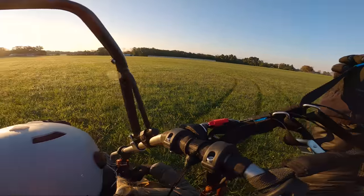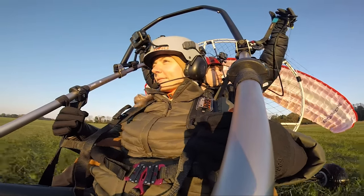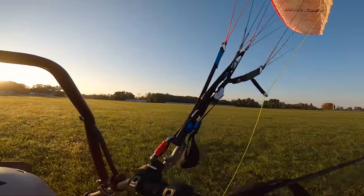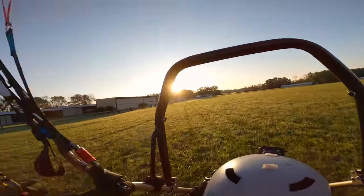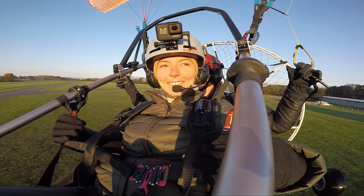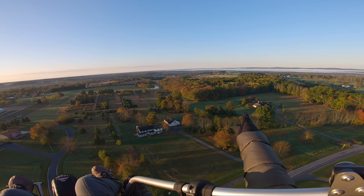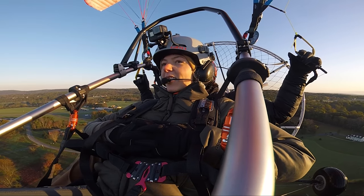Are you nervous? I'm nervous. Get under it. Taxi. Woohoo! Ha ha. Holy frick. Yeah, that is some thick fog. Yeah, it's thick.